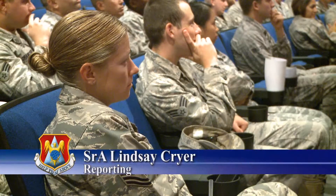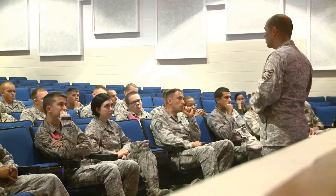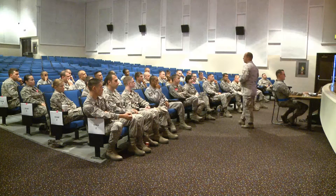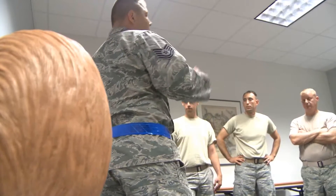Self-Aid Buddy Care. While most of the Air Force is used to sitting in a conference room to get the proper training, the 375th Communications Squadron at Scott Air Force Base is kicking their class up a notch.